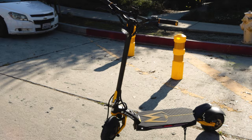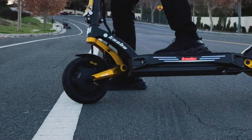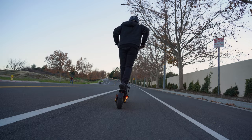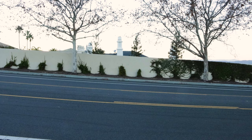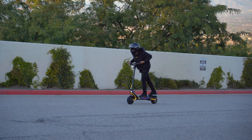Up next is the Cabo Mantis King GT with dual 1,100-watt motors and a carrying capacity of 265 pounds. Let's see how it compares to its big brother. That's an A-plus for the Moderate Hill — no sweat. Not bad at all; the Challenging Hill was also no problem for the Mantis King.